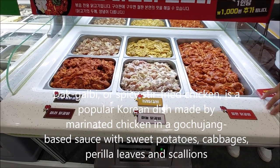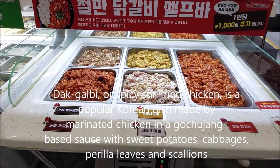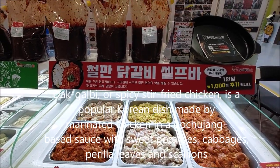Dakgalbi, or spicy stir-fried chicken, is a popular Korean dish made with chicken marinated in gochujang paste sauce with sweet potatoes, cabbages, perilla leaves, and scallions.